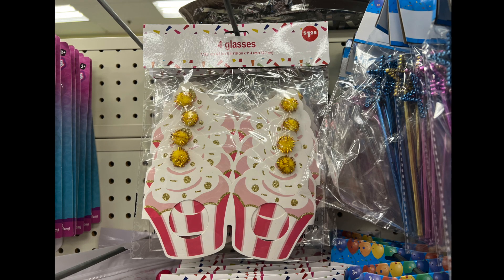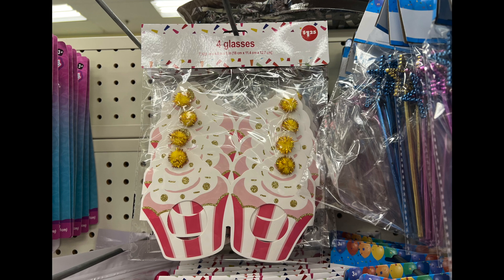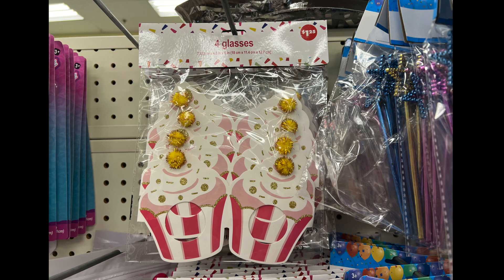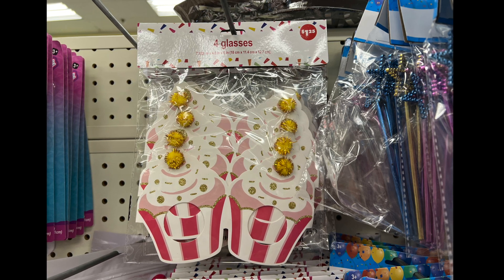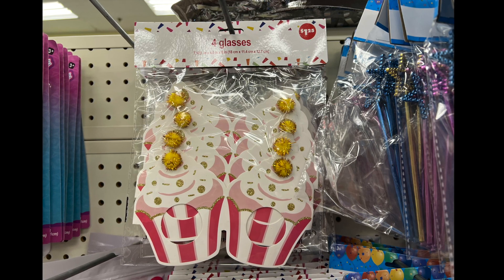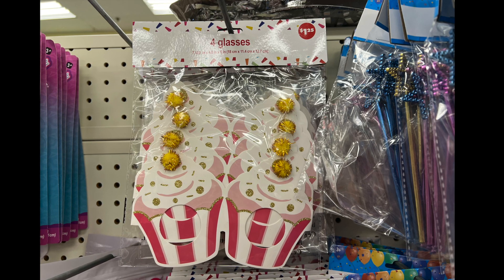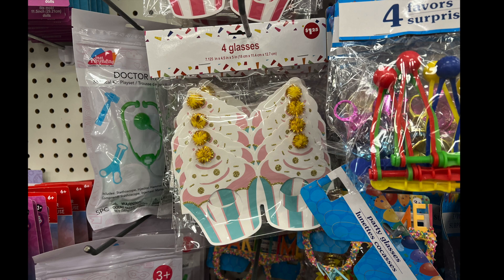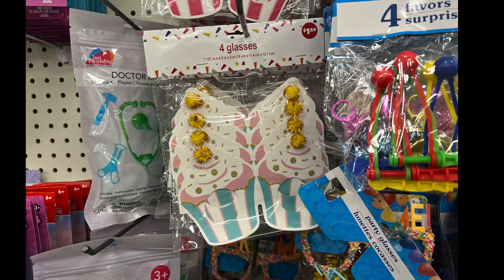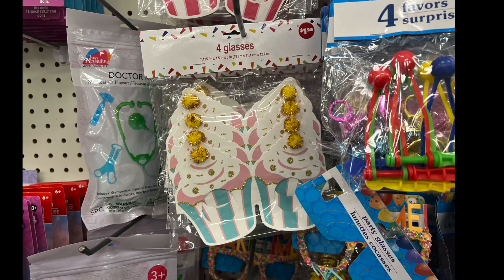On the package it says four glasses — these are shapes of cupcakes for the party section. I'm assuming these are glass holders — markers to let you know that this is your glass and not someone else's. They had it in like a reddish pink and in a bluish teal pink color as well. If you know the name of these, let me know in the comment section down below.